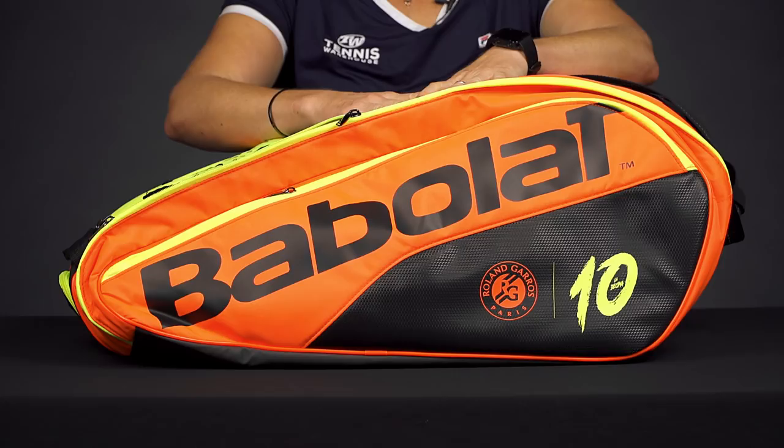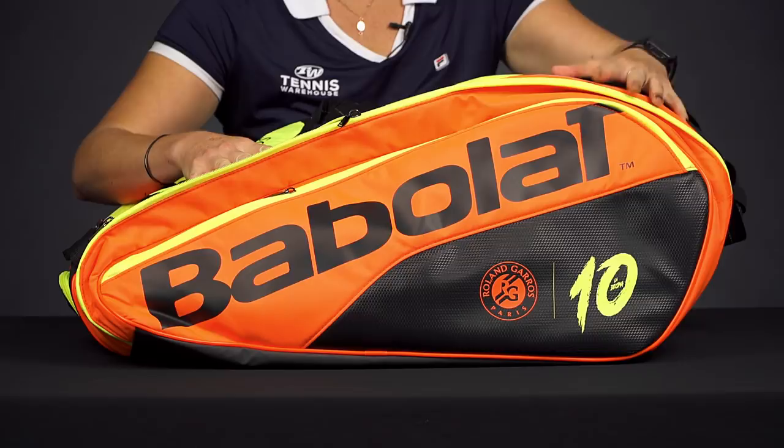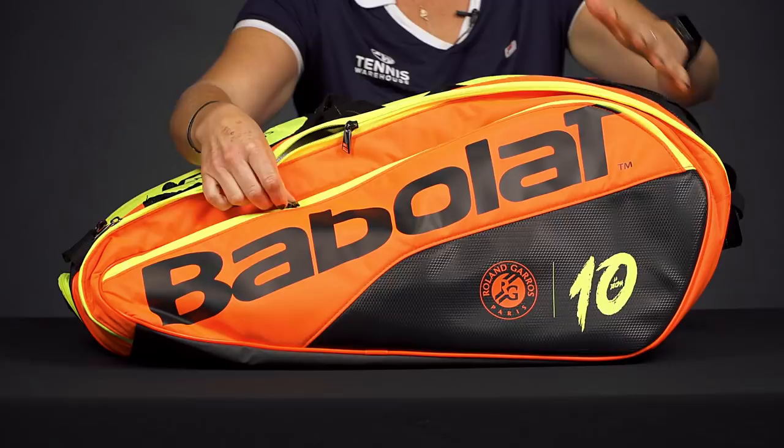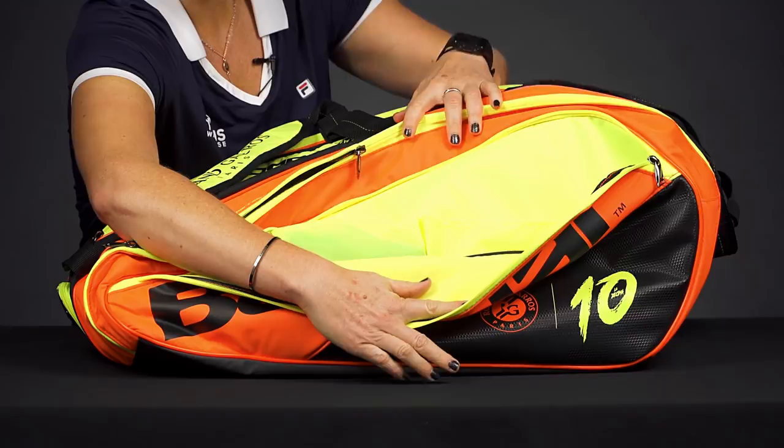Let's take a closer look at the Babolat Pure La Decima French Open bag. This is a limited 12-pack bag from Babolat, and it obviously is featuring all of Rafa's French Open achievements. I just wanted to show you how awesome and bright this bag is, but it is going to be very similar to the Pure Aero 12-pack in all the other colors available.